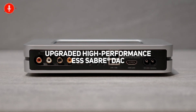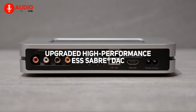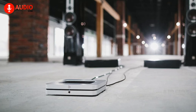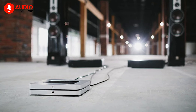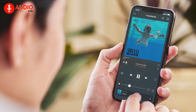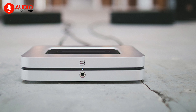The Node X also features HDMI eARC connectivity, digital, optical, and analog input-output choices, as well as wired and wireless headphone and subwoofer outputs. This device effortlessly integrates with your audio setup, offering unrivaled flexibility, while dual-band Wi-Fi and gigabit Ethernet provide robust network connectivity, ensuring uninterrupted music playback.